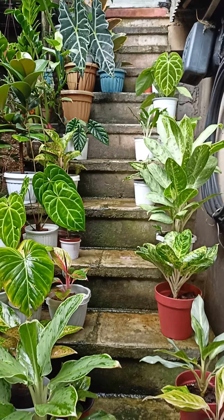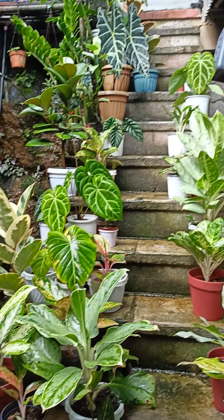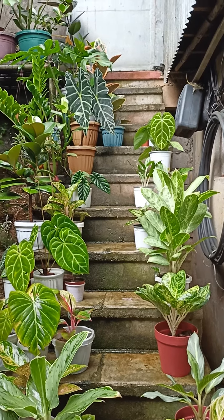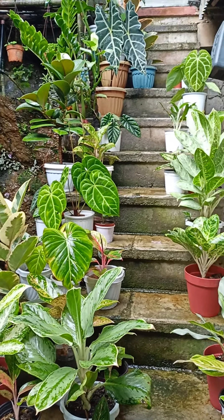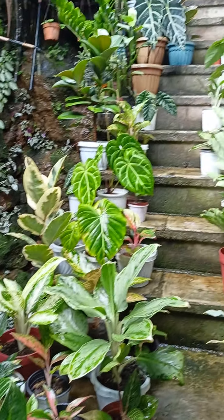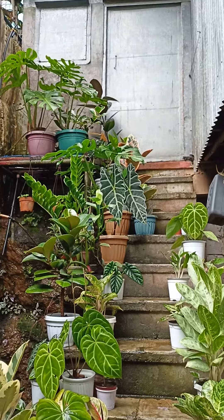Good morning, this is Jal and welcome to Backyard House Flat. This is our backyard stairs during the rainy season. Most of the plants here are Aglaonemas, some Anthuriums, Alocasias, and some rubber trees.